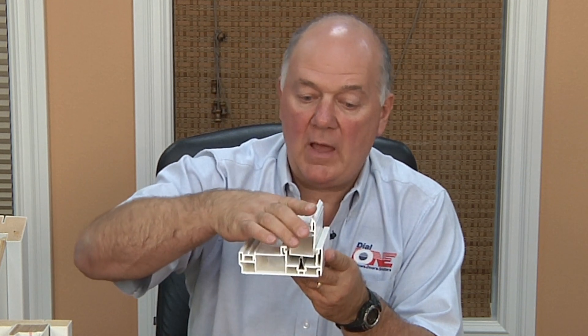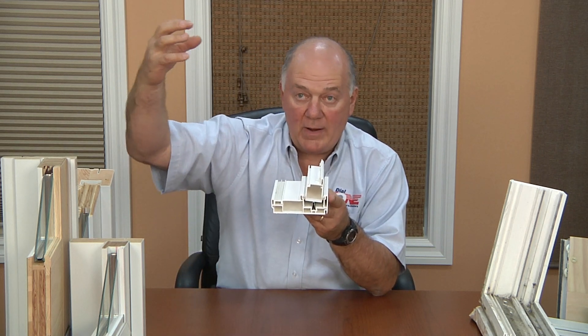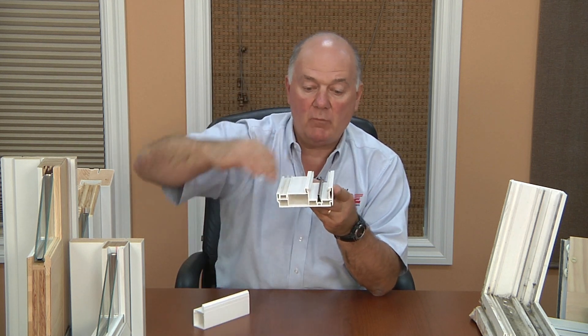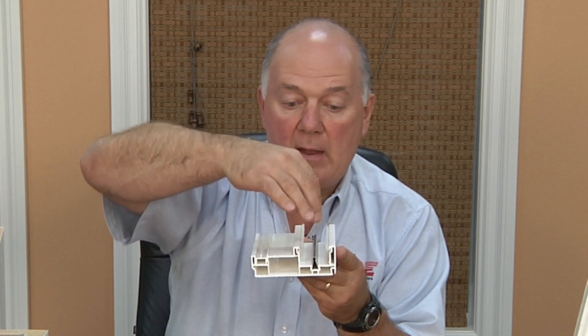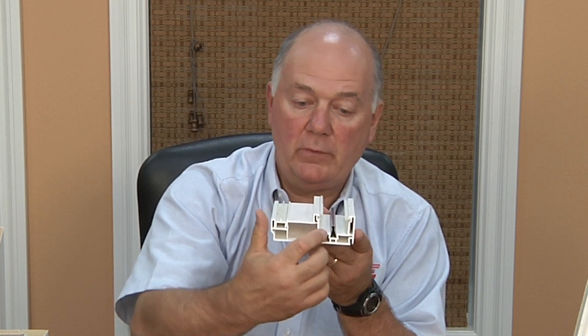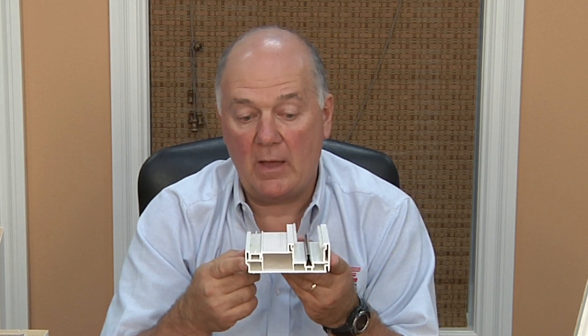This will slide along on some type of wheel system. Now one of the problems with these patio doors is when the water and rain hits the glass and it runs down the door, it invariably runs down into this track system. This is a pocketed sill, and there are holes that are drilled that allow that water to drain into this chamber, and then another hole drilled into this chamber, and eventually it's supposed to come out at the outer side.